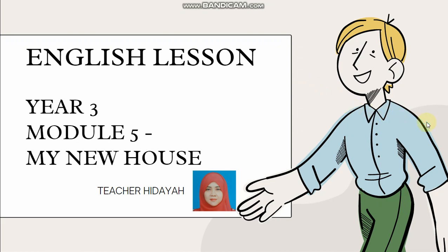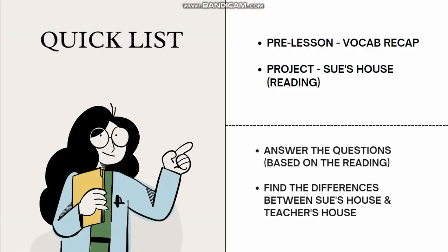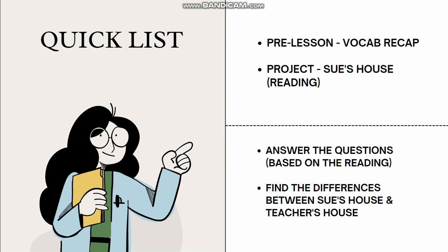Let's get started. Before we start, let's look at the quick list. Our pre-lesson, we are going to do a vocab recap. Then we are going to do the project Sue's House — we are going to read the story on Sue's House. After that, we are going to answer the questions based on the reading. And finally, we are going to find the differences between Sue's house and my house. Are you ready? Let's go.